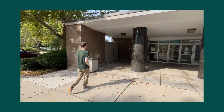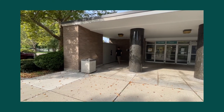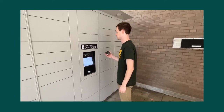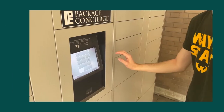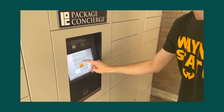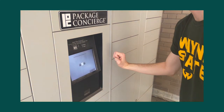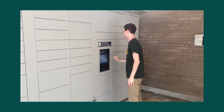The lockers are located outside of the CAS entrance of the Purdy-Kresge Library. Scan the barcode you received from the You Have a Package email. Enter the PIN number you received in the first Welcome to Package Concierge email.